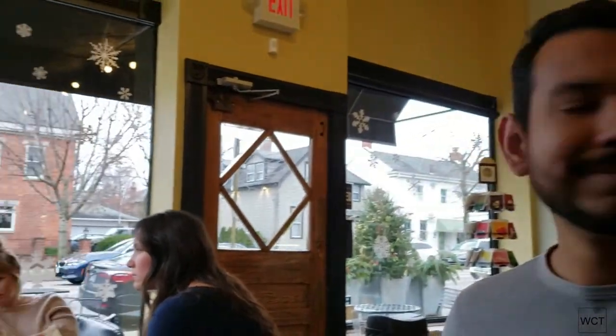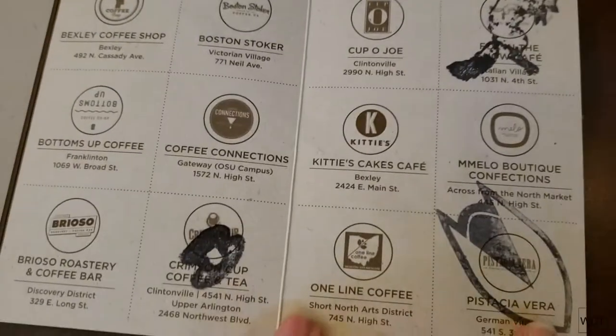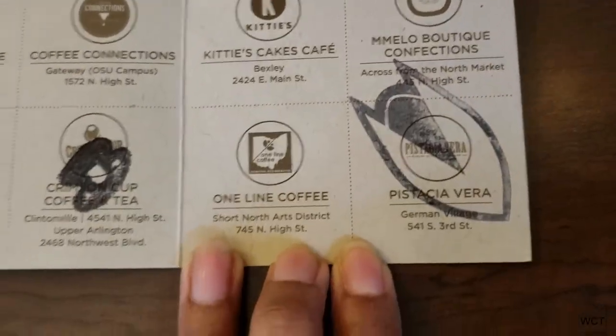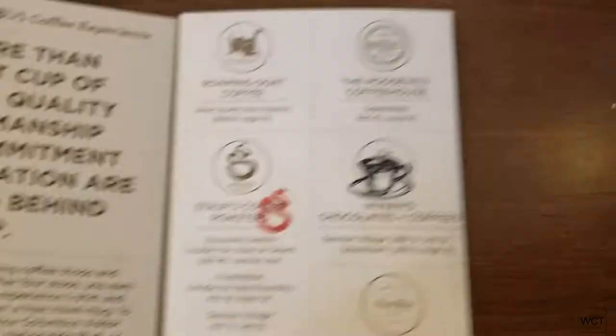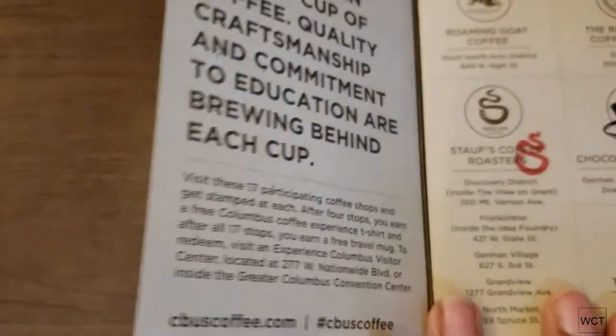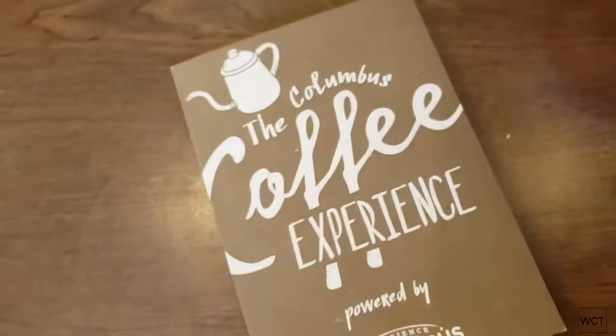Our last stop on the coffee trail. Marvin got a tea for his last drink — a little less caffeine. Here are all the stamps we got today. There are still so many more to go but we're stopping here. We've done five coffee shops in one day, which is more than enough for a t-shirt. I don't have any notes on the back but that's the coffee trail booklet.